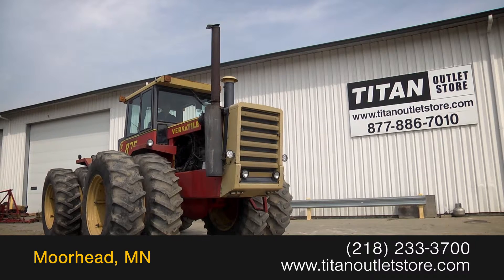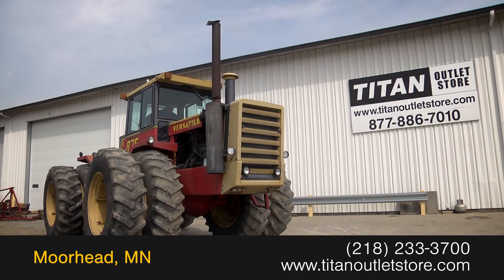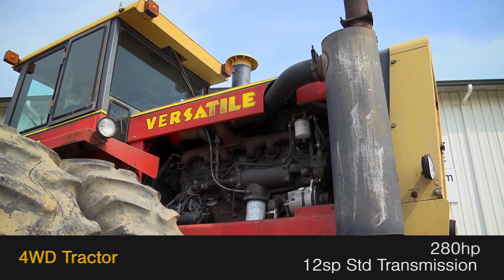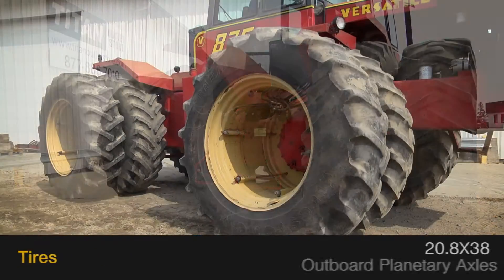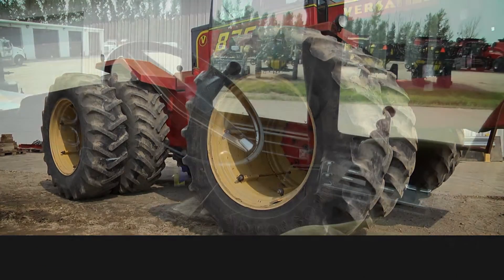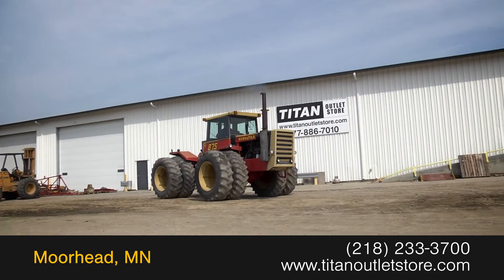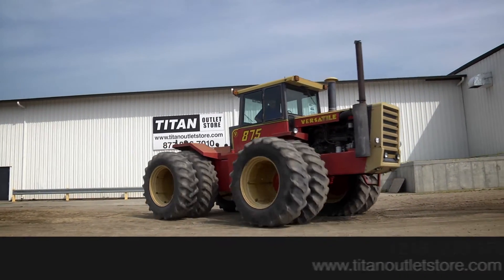Available now at the Titan Outland Store: a 1979 Versatile 875. This four-wheel drive tractor has 280 horsepower and a 12-speed standard transmission. The rear is outfitted with four remotes. The tires are 20.8x38 on outboard planetary axles. The cab features air conditioning and a mechanical seat. For more information, contact our sales team at the Titan Outland Store.